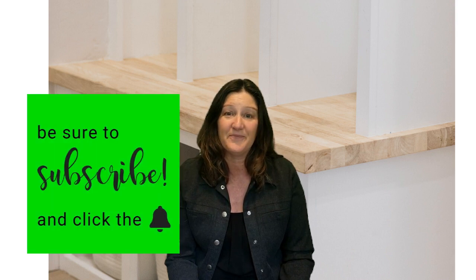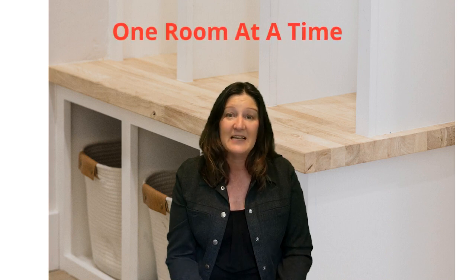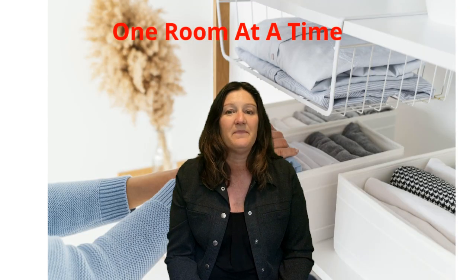Number three, once you've decluttered, it's time to organize the items that you are keeping by category and create designated spaces for them. Number four, consider using storage solutions like shelves, baskets, and containers to keep items organized and easily accessible. This will not only help you keep your home clutter-free, but it will also make it more visually appealing to potential buyers. Remember, decluttering and organizing can be a daunting task, but take it one room at a time and stay committed. The end result will be a more peaceful and relaxing living space.